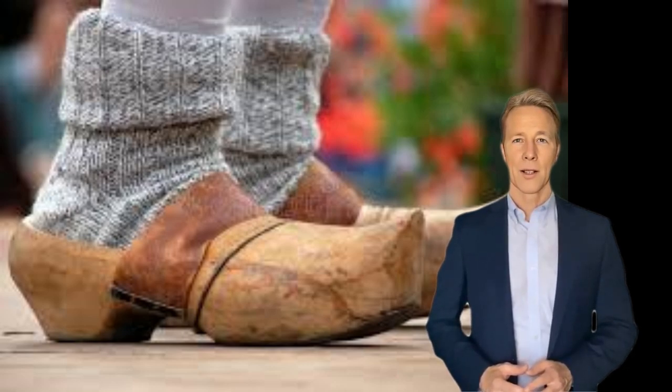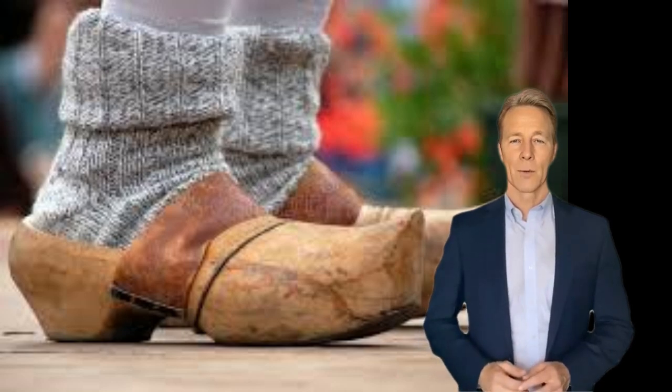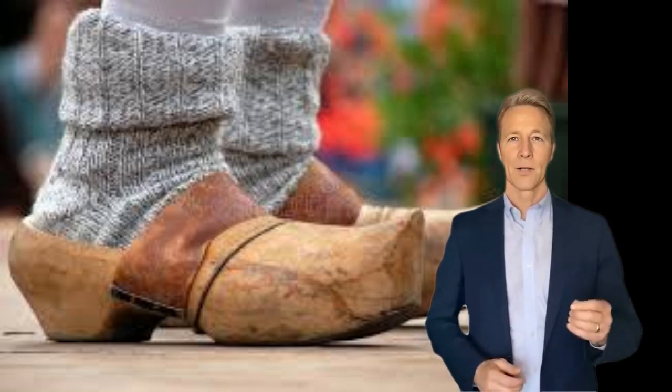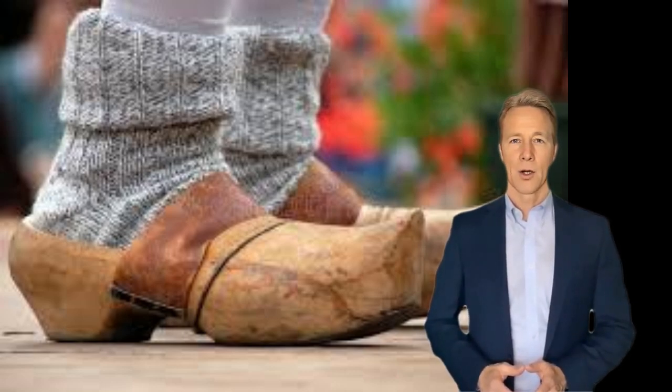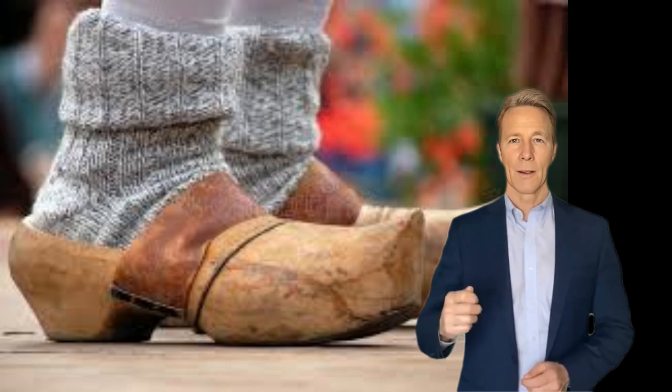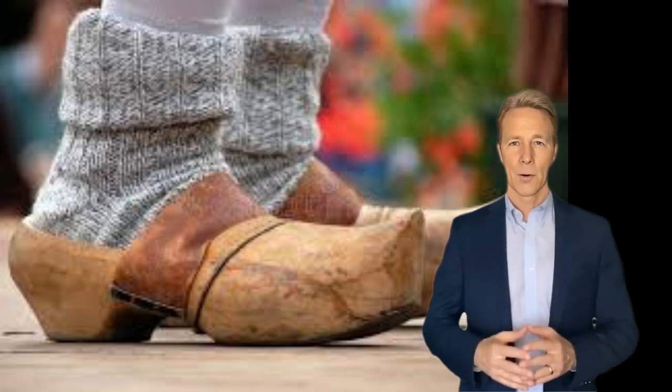Clogs made a resurgence in the 1960s across Europe and North America, not as a work shoe but as fashion. They are still popular in the 1990s. These modern clogs are usually a leather shoe attached to a wood sole. Clogs made entirely from rubber are also popular as gardening shoes.